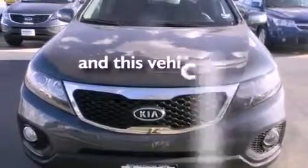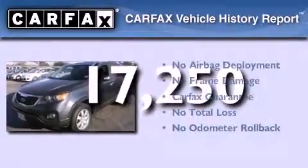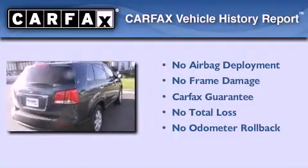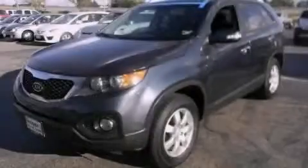This vehicle has less than 18,000 miles. Not to mention that this Kia qualifies for the Carfax Buy Back Guarantee. Contact us today and schedule your opportunity to see this vehicle in person.